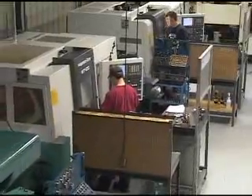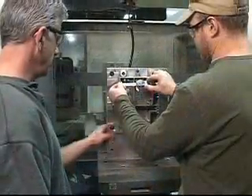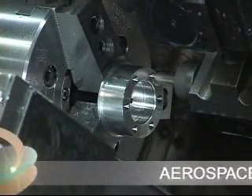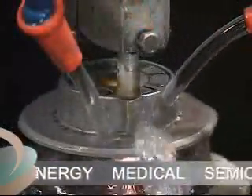Kennebec Technologies is a full-service, high-precision machine products manufacturer specializing in complex, high-value-added parts and assemblies. Our state-of-the-art milling, turning, grinding, and boring equipment is ideally suited for parts that fit roughly within an 18-inch cube envelope.